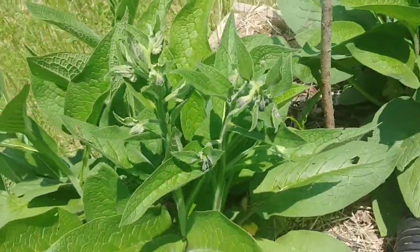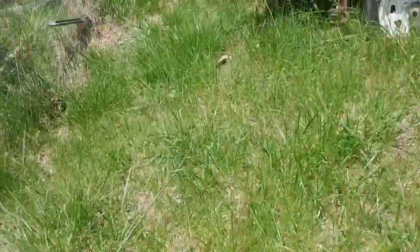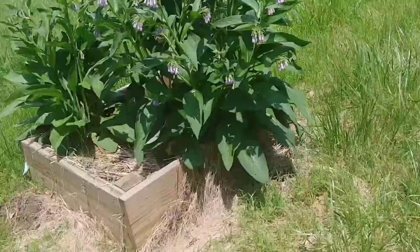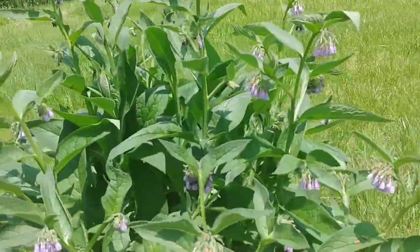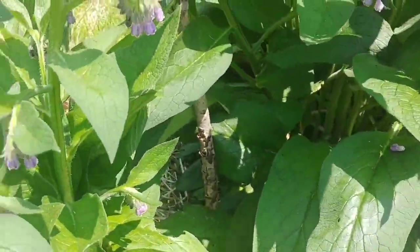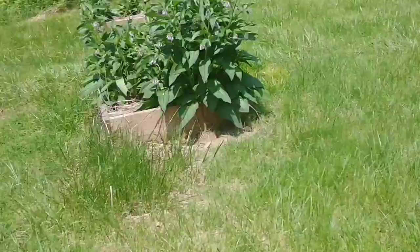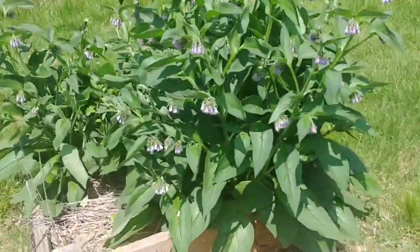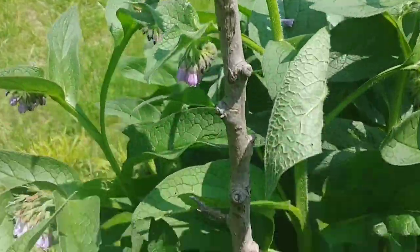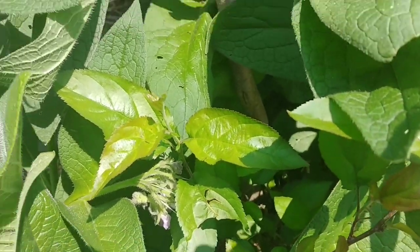I also have Bocking 14 comfrey growing in all these outer boxes. More Bocking 14 comfrey — it's actually a pretty flower when it's in flower. This right here was a crab apple that died; the deer broke it off, it basically died. More Bocking 14 comfrey. Another crab apple which I also thought died, but look — it shot up some new shoots and looks like it's going to recover.